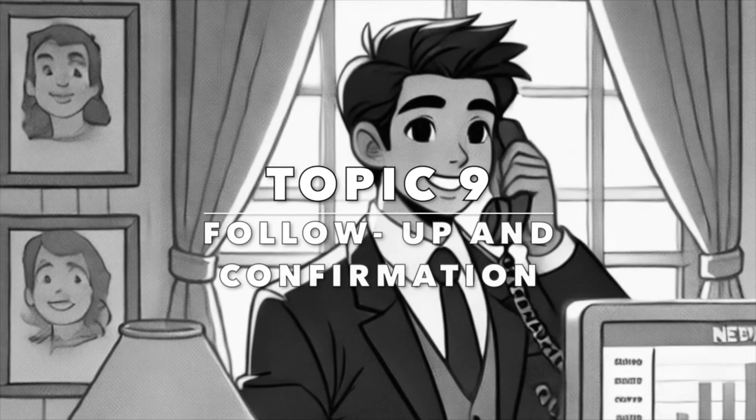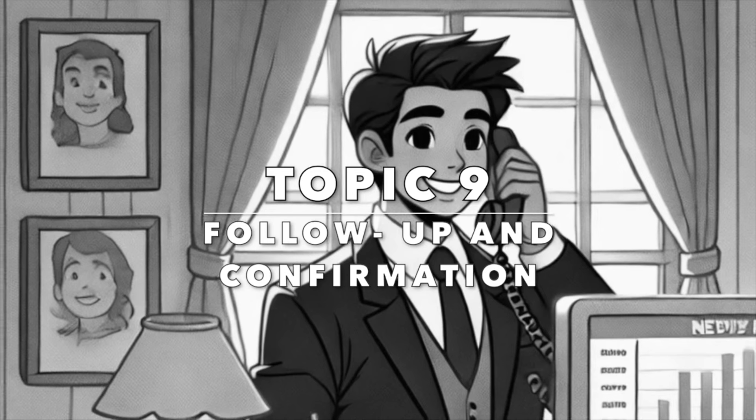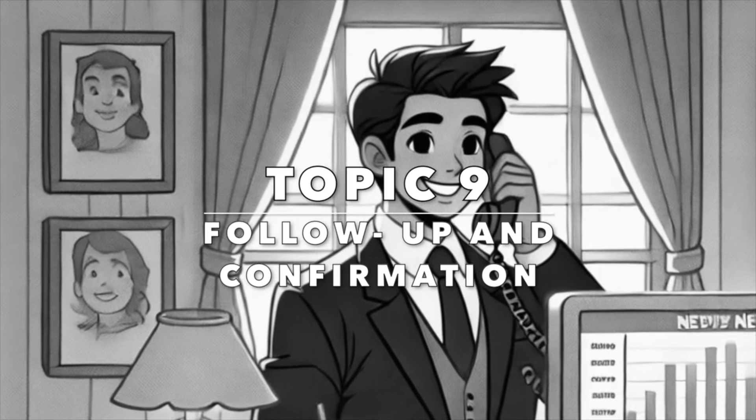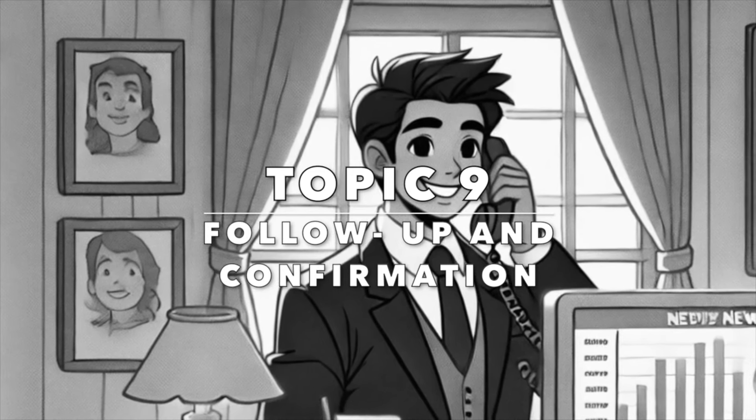Our second last topic is follow-up and confirmation. Following up and confirming details shows customers you care. Use these phrases to ensure clear and continuous communication.